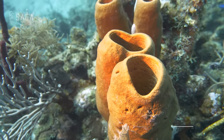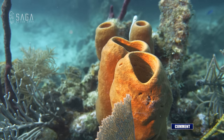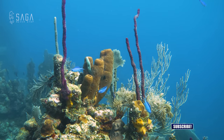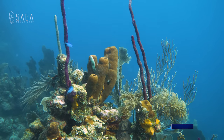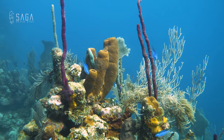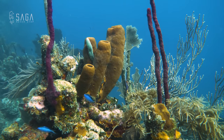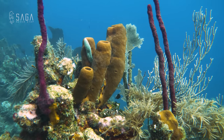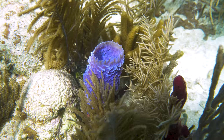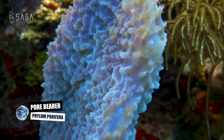Sea sponges are one of the world's simplest multicellular living organisms. Sea sponges are considered animals, not plants as you may expect. But they grow, reproduce, and survive very much as plants do. They have no central nervous system, no digestive system or circulatory system, and no organs. They are a type of invertebrate and belong to the phylum porifera, which means pore-bearing species.